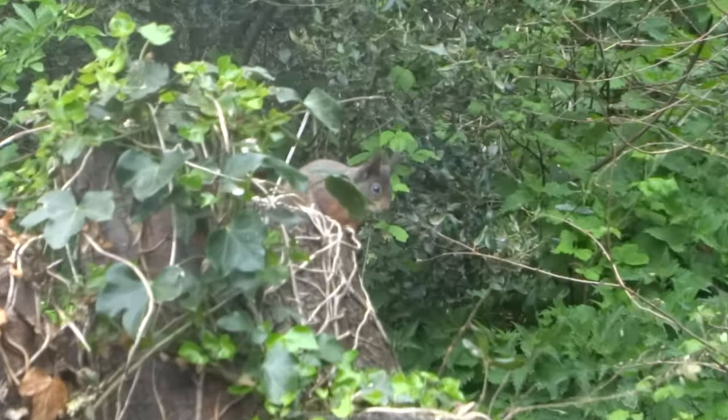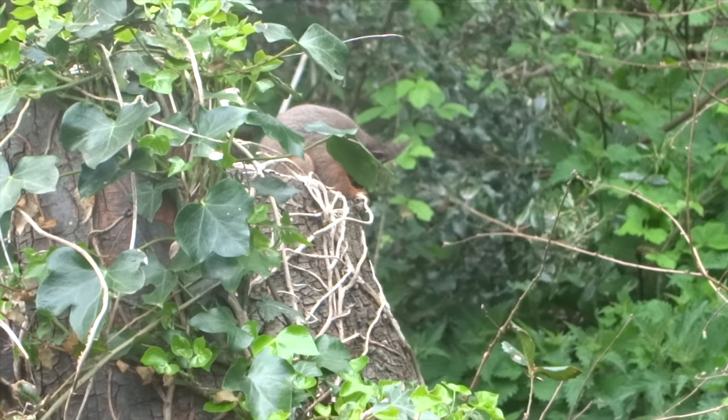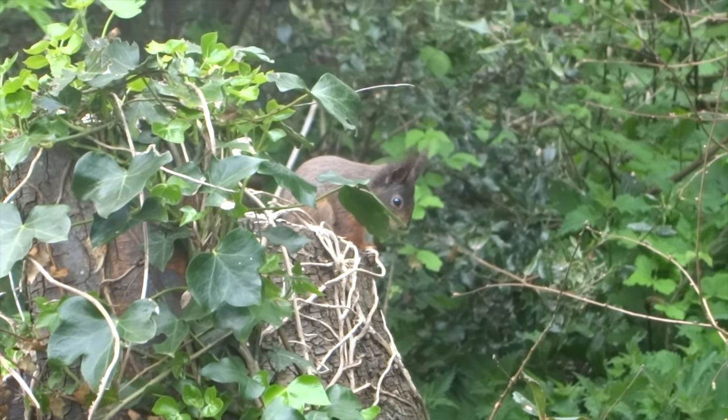Red squirrels inhabit coniferous forests and deciduous woodlands in Scotland, Northumberland, Wales, Northern Ireland and the Lake District. They are most active in the mornings and late afternoons.